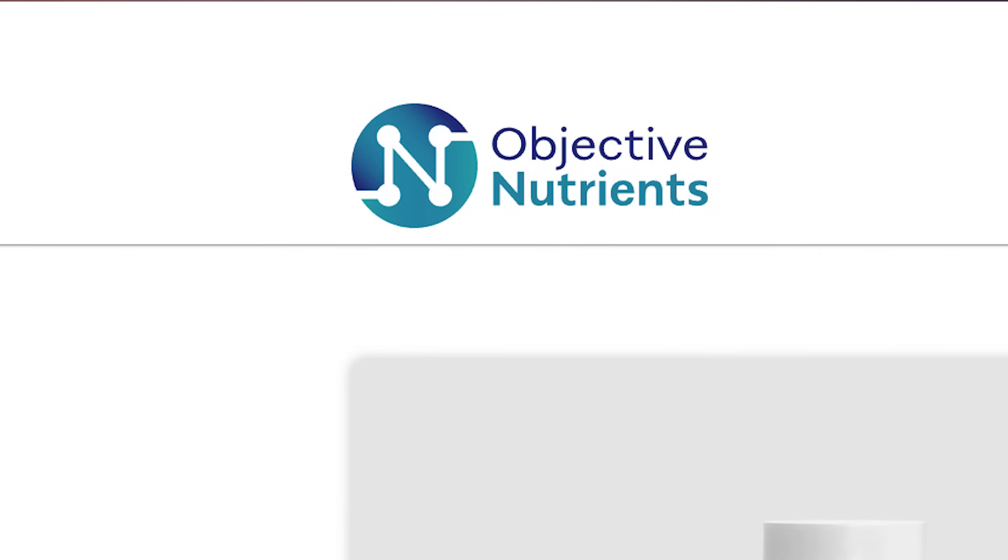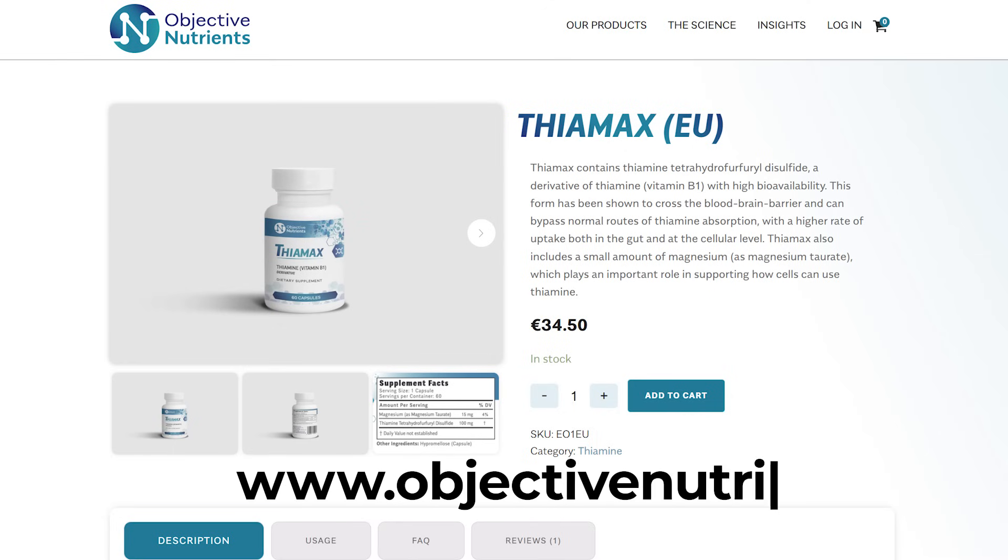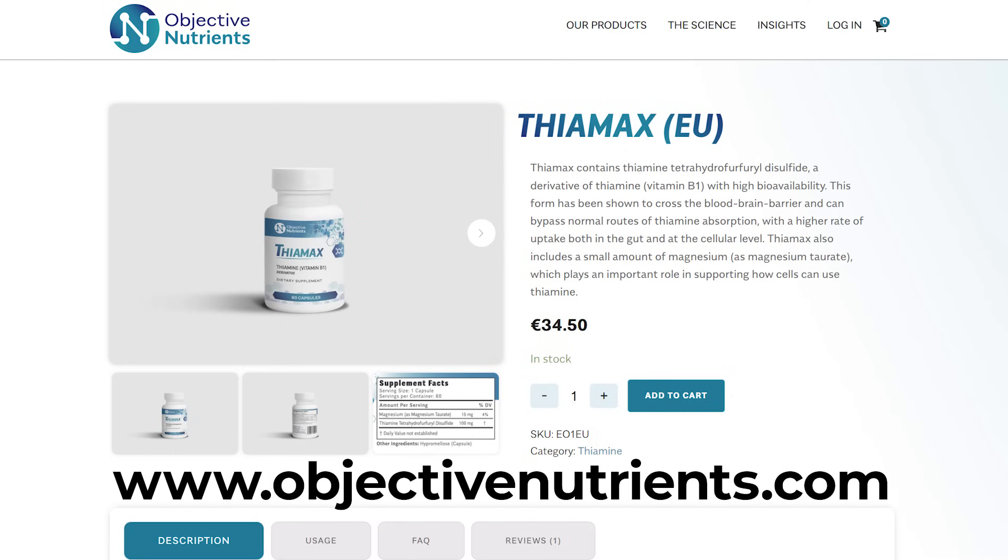If you choose to take TTFD, there are only two brands that make it: alithiamine or lipothiamine, which is basically the same company, or my brand, Objective Nutrients, which makes Thiamax. Both contain the same chemical, both will work, and both do the same thing. The only difference is that Thiamax doesn't contain any excipients or fillers, and we also have a higher dose. So if you can only get hold of alithiamine or you choose to do that, it's still going to work.